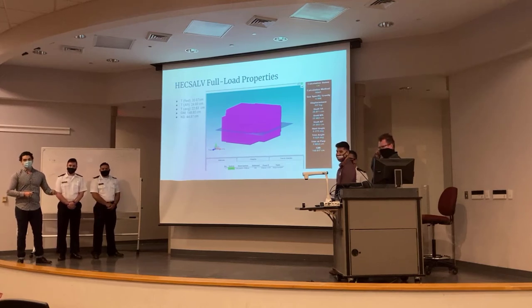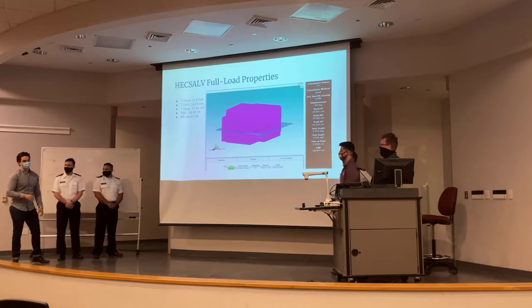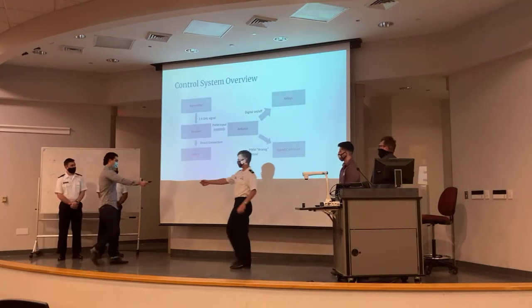We got about a 10 to 12 centimeter clearance on the aft. Someone even jokingly called it the Costa Concordia, but unlike the Costa Concordia, this vessel stayed afloat.